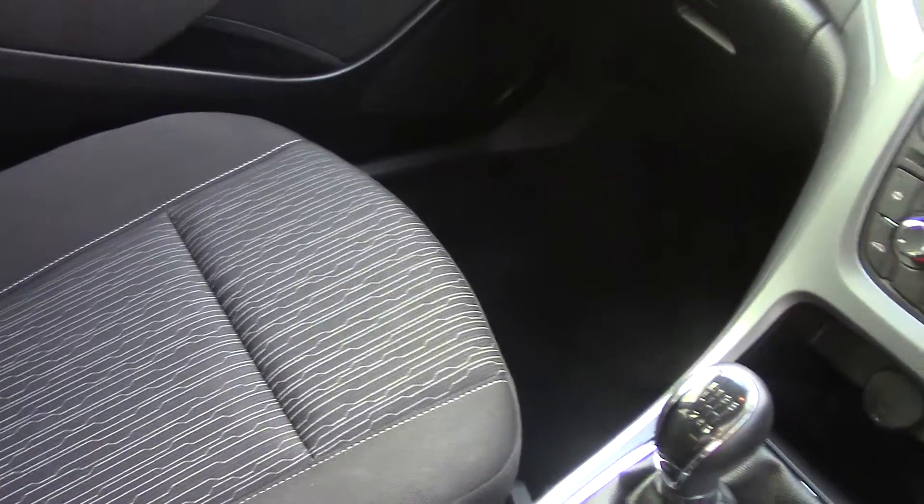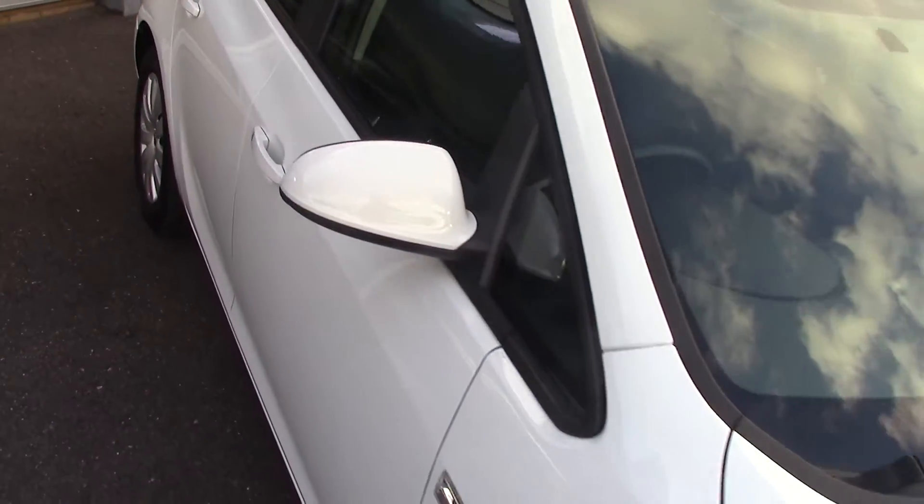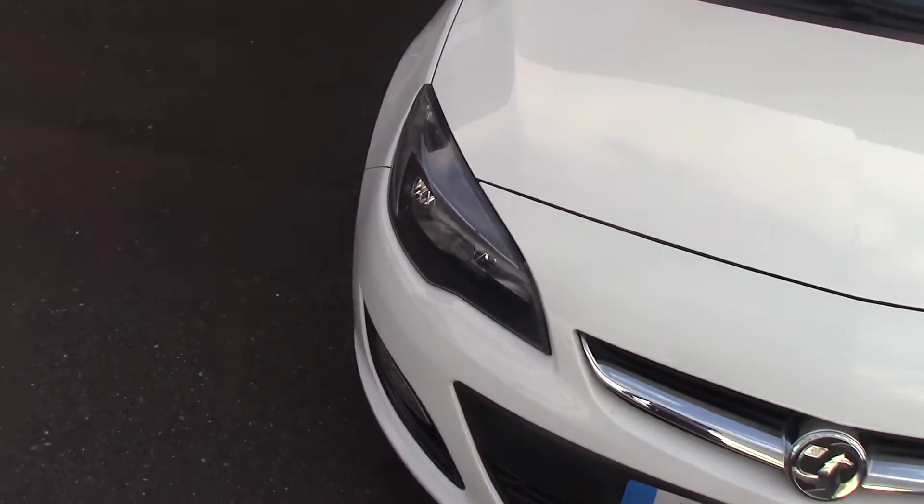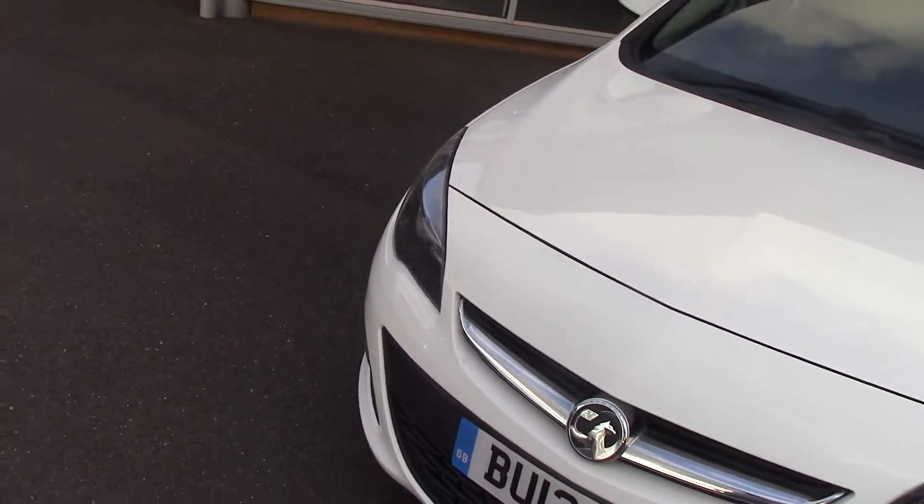As you can see it's a lovely condition inside here, really nice this one. All our cars here at Pilgrims come with a two year parts and labour guarantee for just £49 — fantastic value on that front. That's unlimited miles and unlimited claims as well.